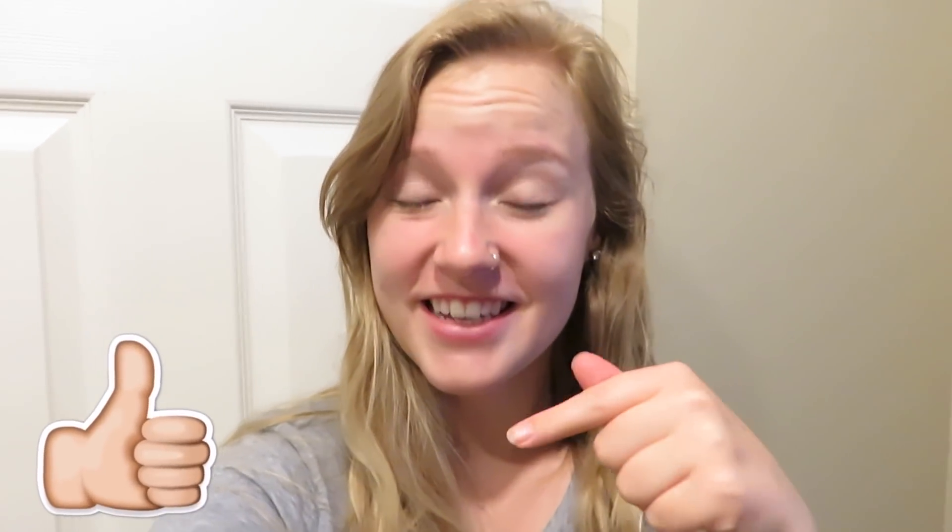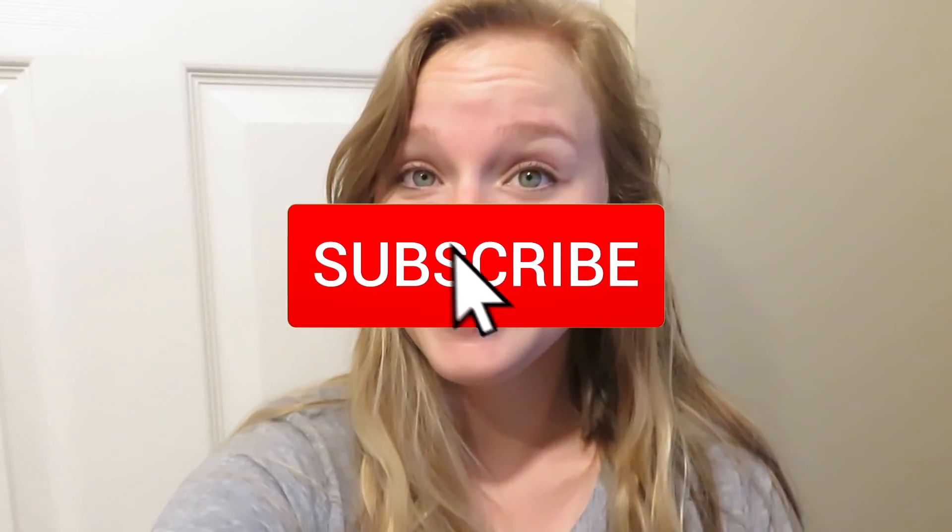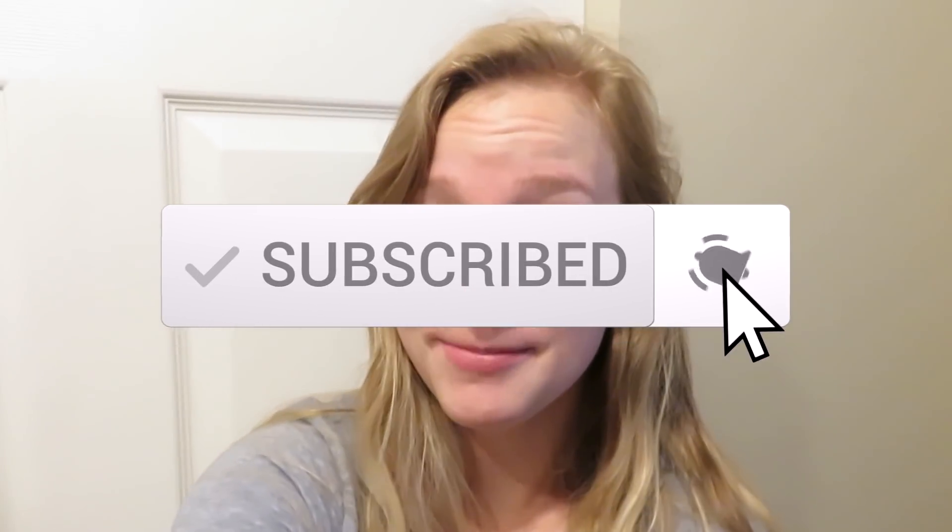It's a little bit after 8:30 right now. Warren leaves for work at 8:30 and so usually when he leaves, I wake up. And so I'm just going to take you through my morning. If you guys like this video, make sure to give it a thumbs up. Make sure to hit that subscribe button down below. I am a first year kindergarten teacher starting this fall and I'm super excited to take you guys along on that journey. So let's get into the morning.